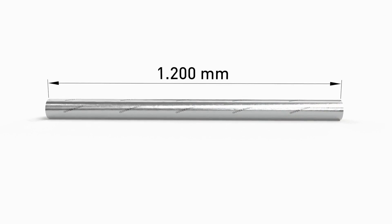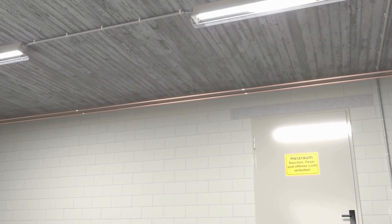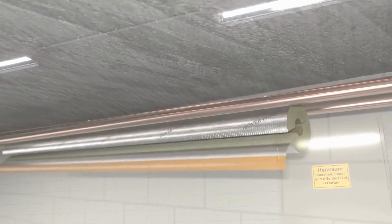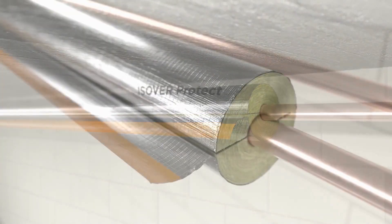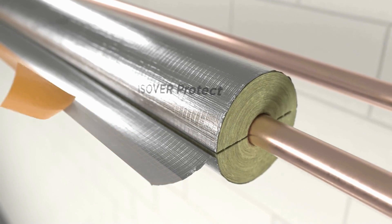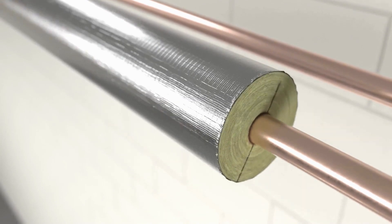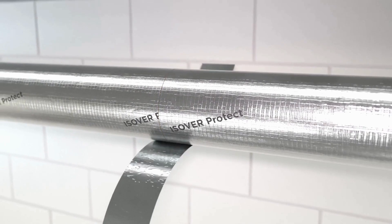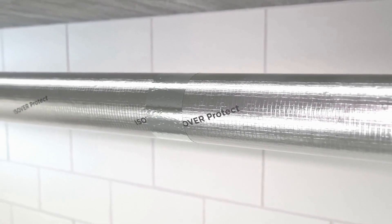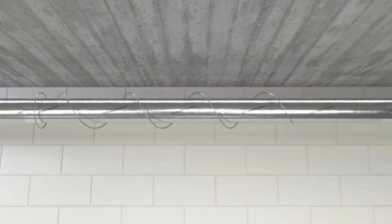The easy-to-process pipe section length of 1,200 millimeters allows for continuous insulation such as basement heating pipes. The pipe sections are simply pushed over the pipe to be insulated, and the overlapping area is then easily sealed with the self-adhesive strips. The individual sections are butted tightly at the joints and sealed vapor-tight with self-adhesive aluminium tape.